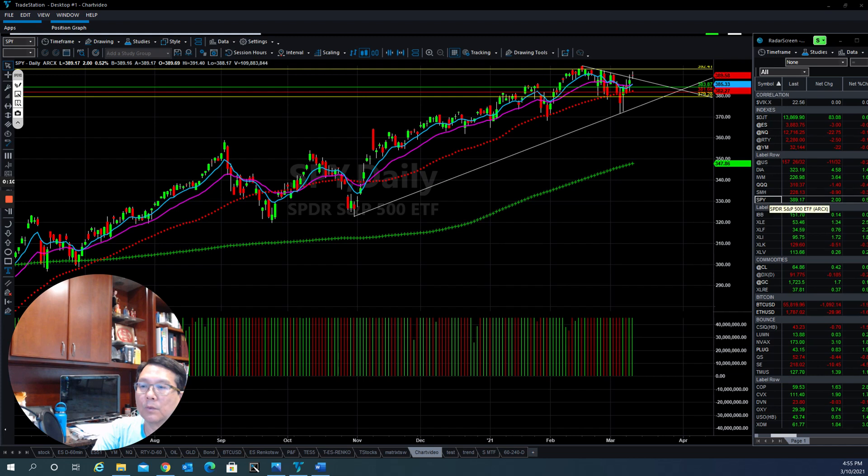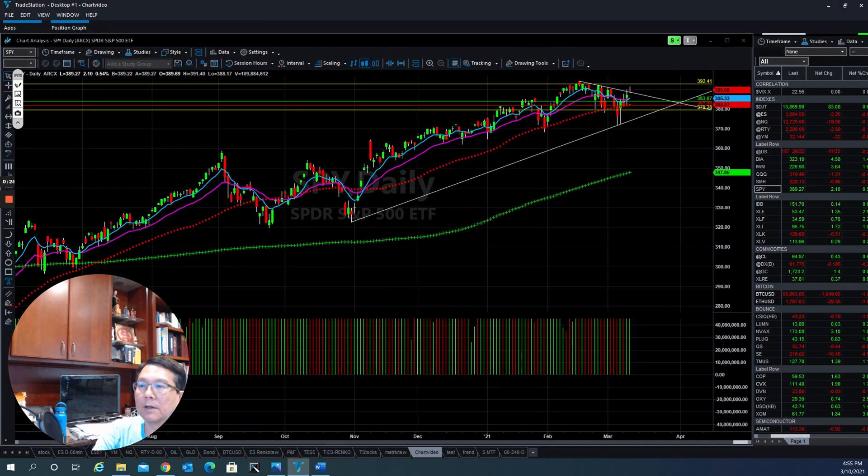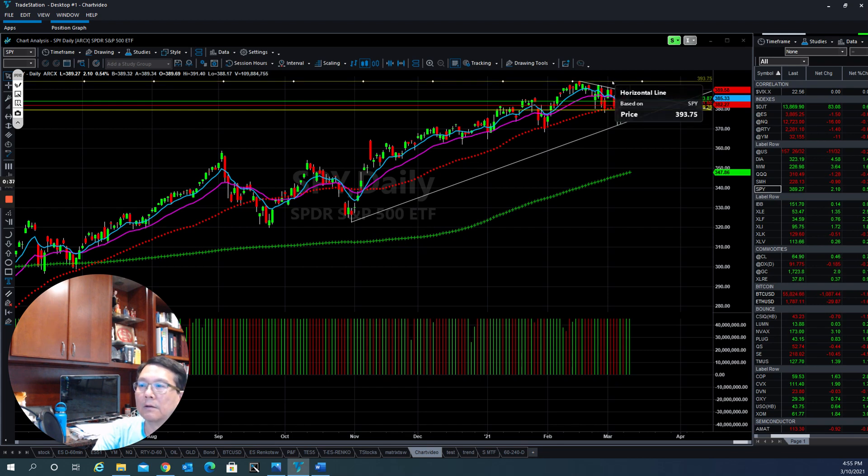First of all, let's take a look at the SPY — the Spider S&P 500. The market is trying to work out the downtrend line here, so the momentum is still continuing to the upside. Today when the market closed, they gave a doji, so they stay above the resistance line which now becomes support.